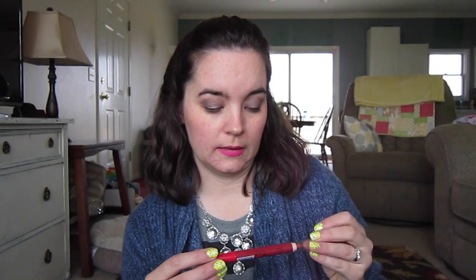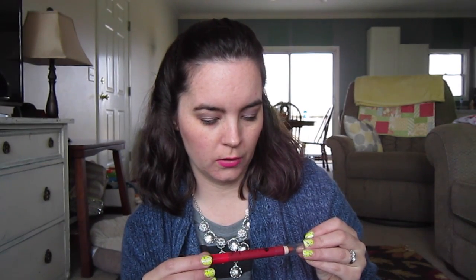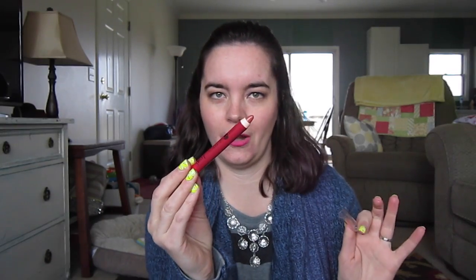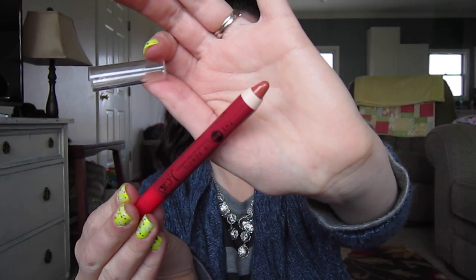Next is from the brand J Cat Beauty, and this is a big lip pencil in the color Caramel Mocha. I have gotten this color before — I think I got this in Ipsy — so I'm not going to even swatch this because I know I have it already. It's kind of a brownish, reddish color. And this retails for $3.99. I don't know where you can buy J Cat Beauty; I've never seen it in a store. I know some Ultas carry their lip paints, but I've never seen them in Milani.